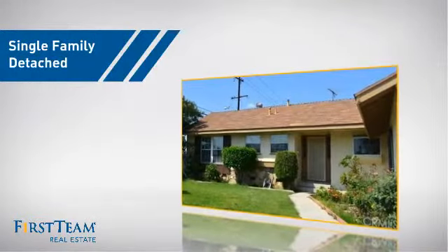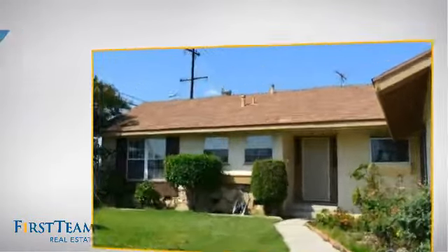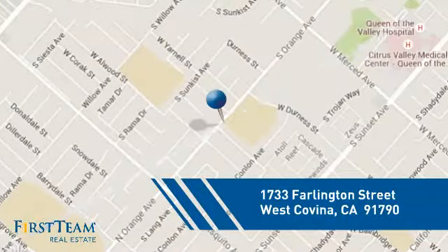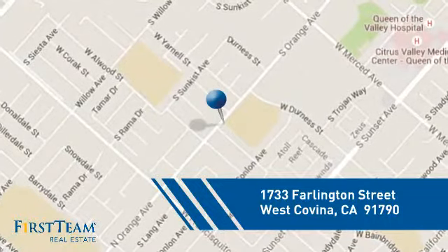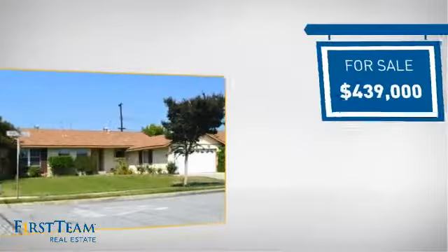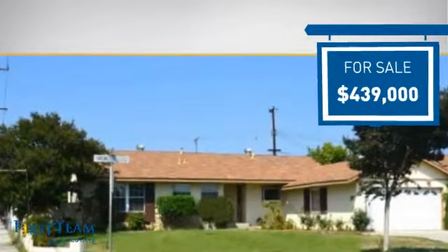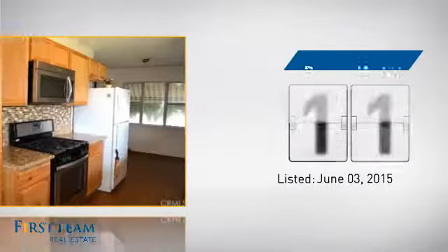This detached home is a great choice for families who want the privacy of their very own lot. It's located in this area, currently listed at just under $450,000, and it's been on the market since June.